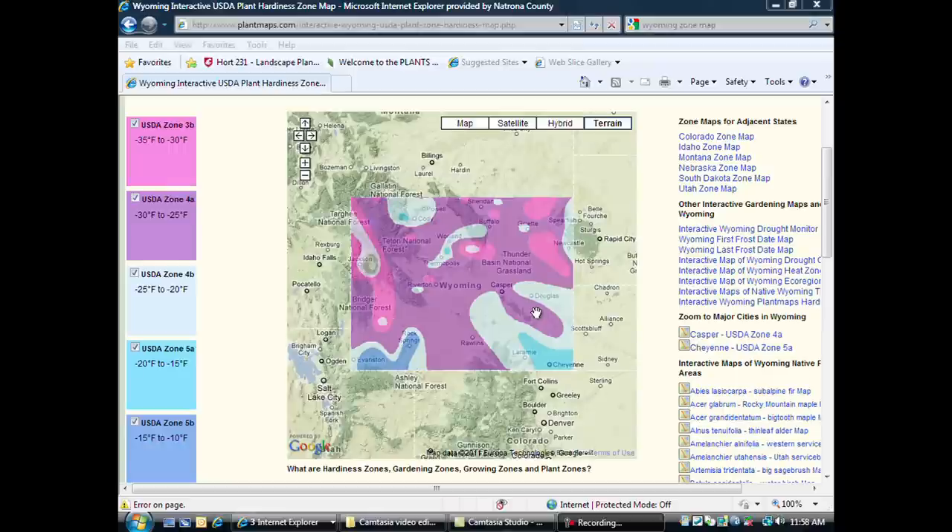It is important to note that of course in every zone there are microclimates, and so adventurous gardeners can be trying new things in their own area all the time. This is Hudson Hill, University of Wyoming Extension. You're watching From the Ground Up.